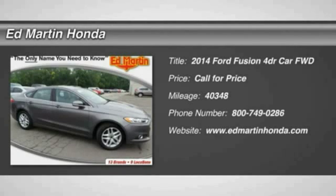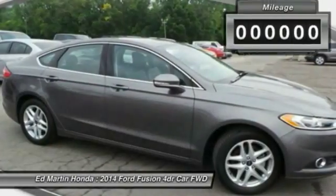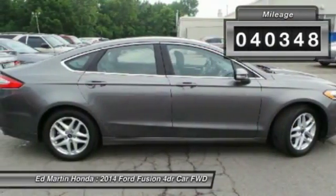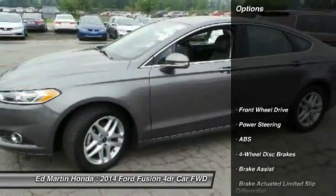The 2014 Fusion. You can have both impressive power and great economy in a Fusion. This vehicle has less than 45,000 miles. Here are some of this vehicle's great options.